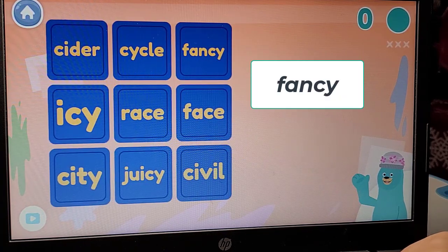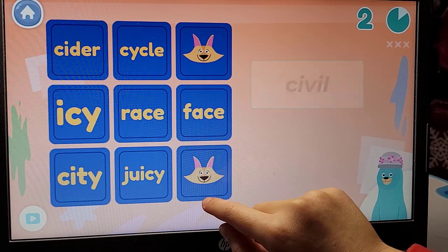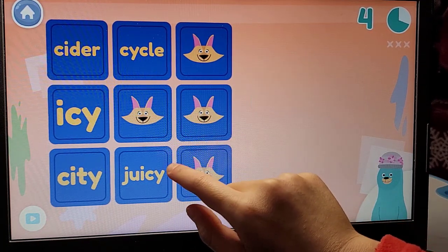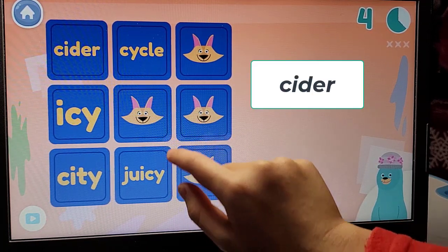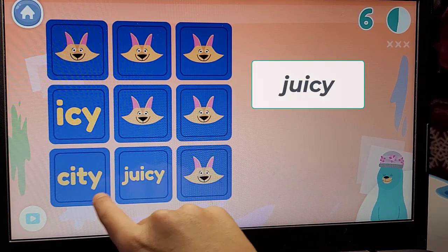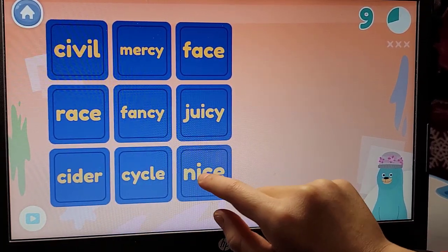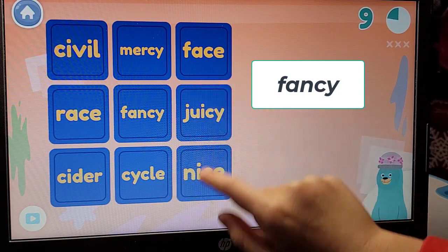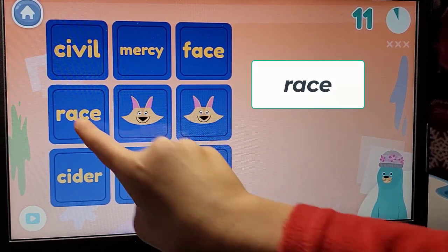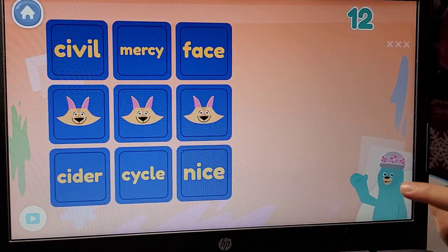Find the word fancy. Find the word civil. Find the word race. Find the word face. Find the word cider. Find the word cycle. Find the word juicy. Find the word city. Find the word icy. Find the word fancy. Find the word juicy. Find the word race. Find the word cider. Time's up. You got 12 correct.